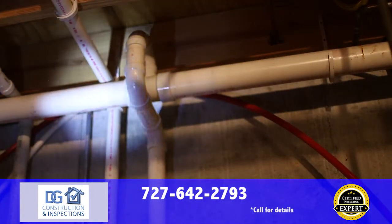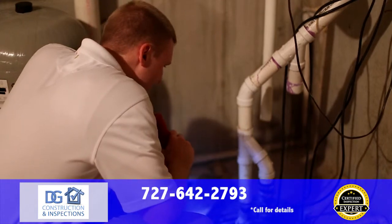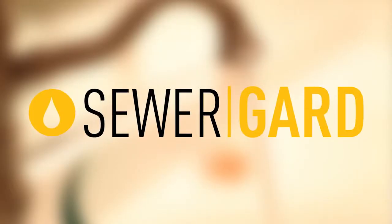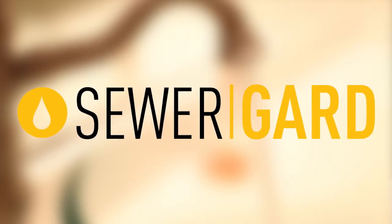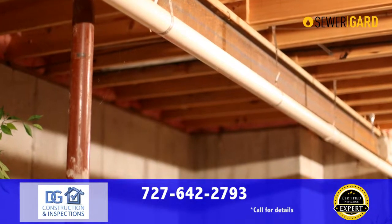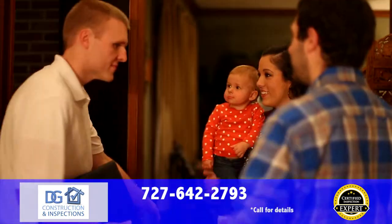Sewer and water lines underground between your home and the street can have issues that go undetected with most inspections. With DG Construction and Inspections, you're covered with our sewer guard protection. If you move in and shortly thereafter your sewer lines or water lines have issues, you're covered up to $4,000.